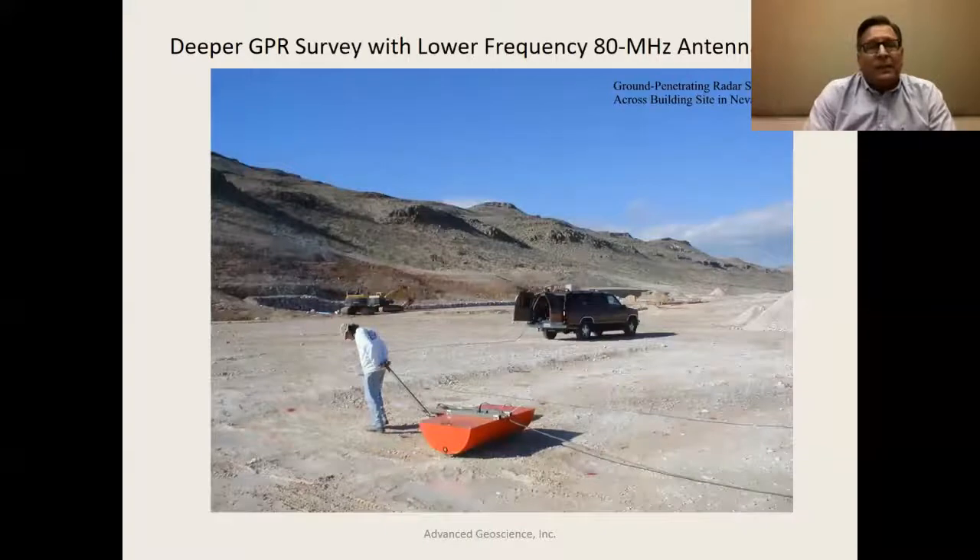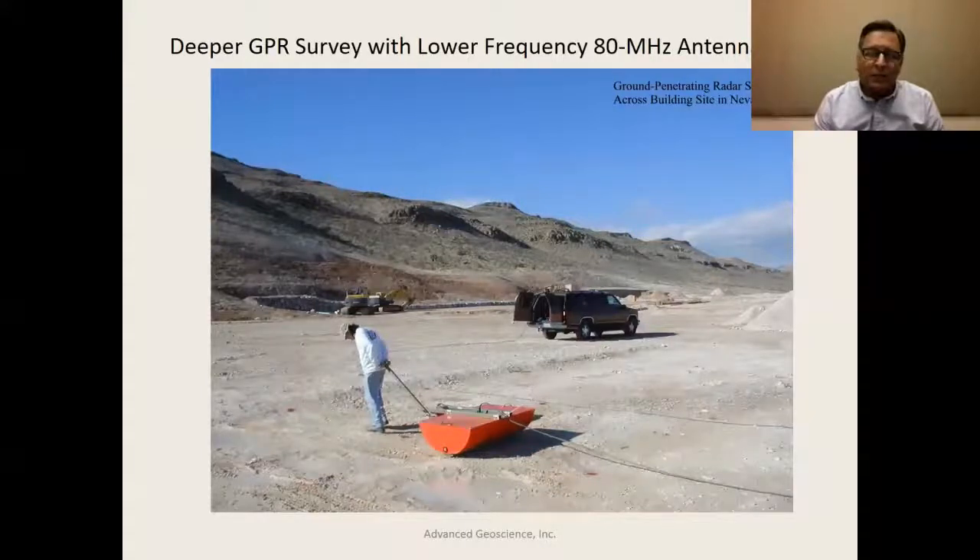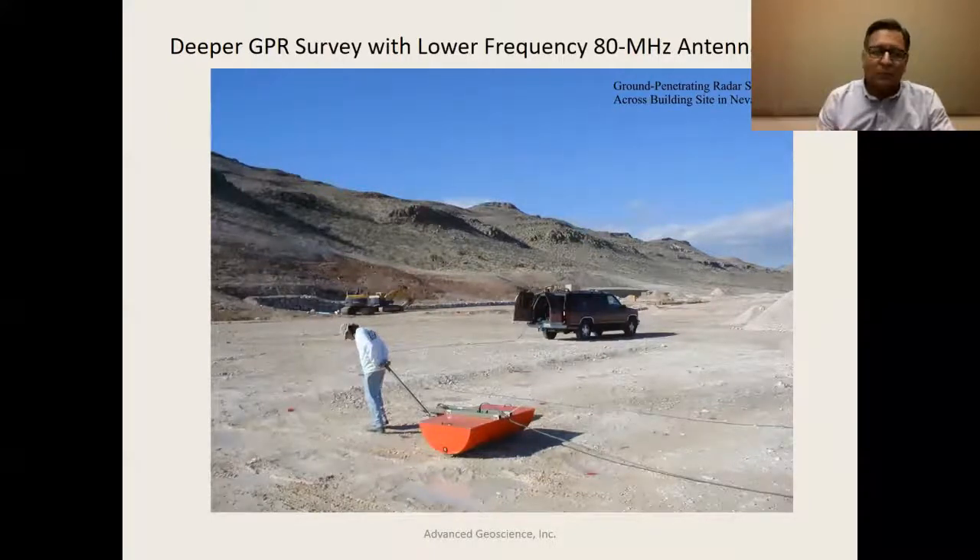The lower frequency antennas are bigger — it takes a larger internal dipole separation to send out a broader pulse. In this picture, this is an application of a ground penetrating radar survey in Nevada, where we were looking at voids beneath proposed building foundations on one side of the Las Vegas Valley. This is an 80 megahertz ground penetrating radar antenna, with its recording system deployed in a vehicle. The operator controls various points along the ground surface, marked by red dots, which create markers in the radar profile.